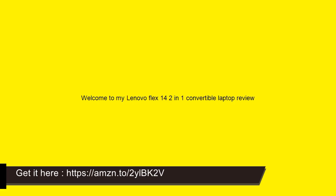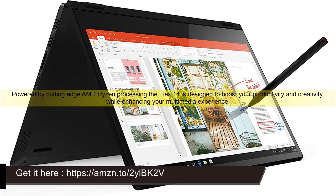Welcome to my Lenovo Flex 14 2-in-1 Convertible Laptop Review. Powered by cutting-edge AMD Ryzen processing, the Flex 14 is designed to boost your productivity and creativity while enhancing your multimedia experience.